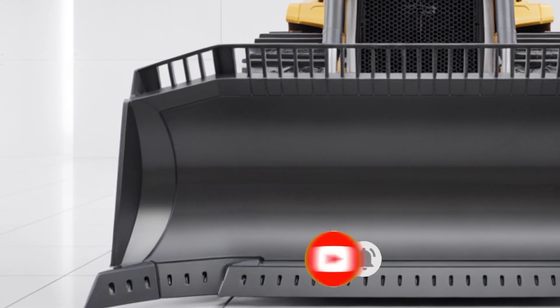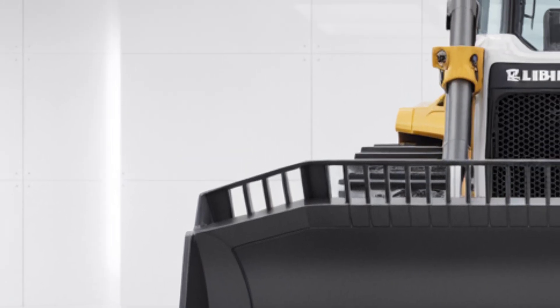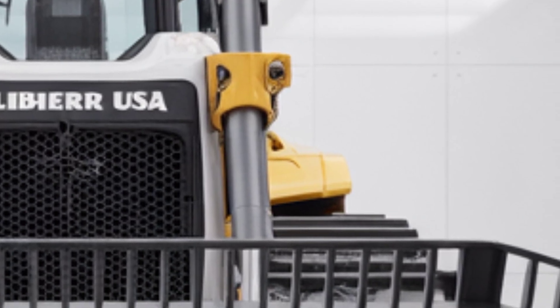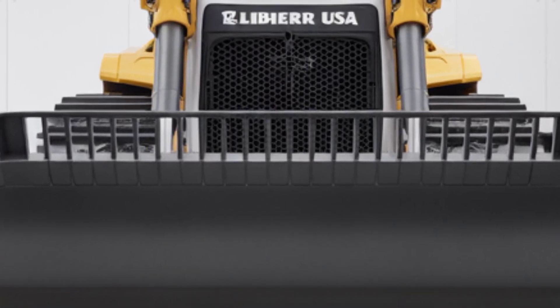Welcome back to the channel. Today we're diving into the all-new 2025 Lieber, a beast of a machine that's redefining performance, design, and technology in the heavy equipment world. Whether you're in construction, mining, or large-scale earth-moving, this machine delivers power and precision like never before.